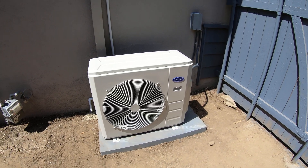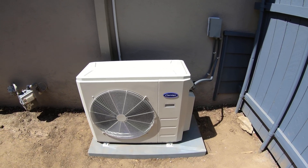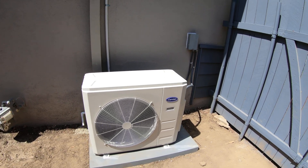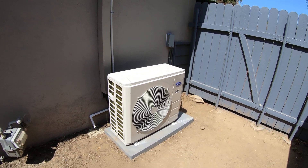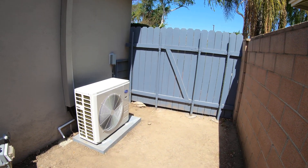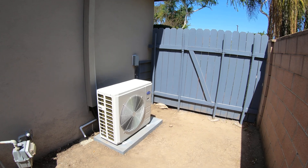At the unit, the decibels will be roughly around the low 60s, probably 61 to 62. As you move further away from the unit, it will drop — at the property line right here it will drop down to about 52 to 54 decibels.